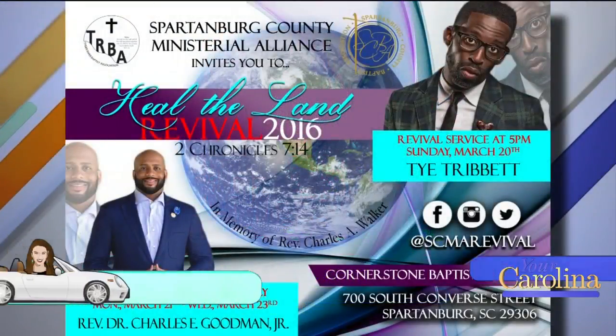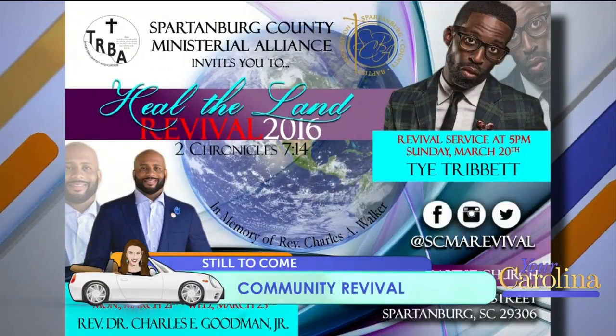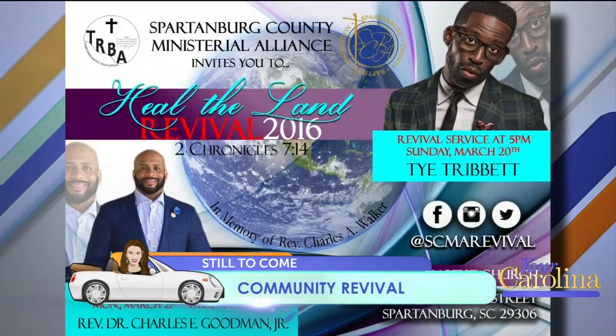Citywide Revival — you want to hear about that? I do. We got the reverends over there. We're going to be talking about that in just a minute. We're going to be on best behavior, Jack.